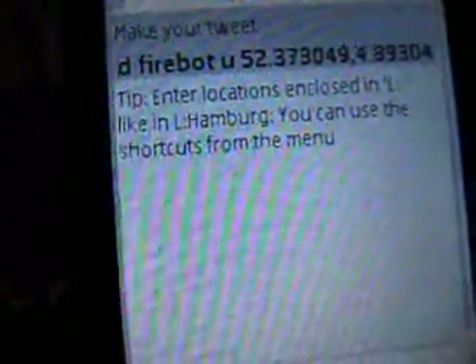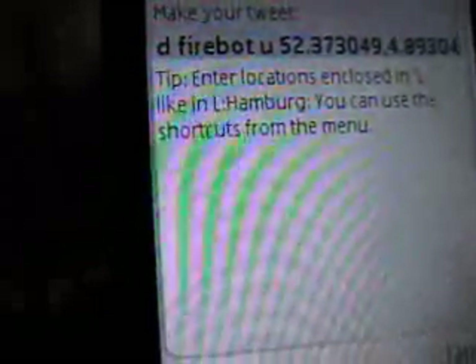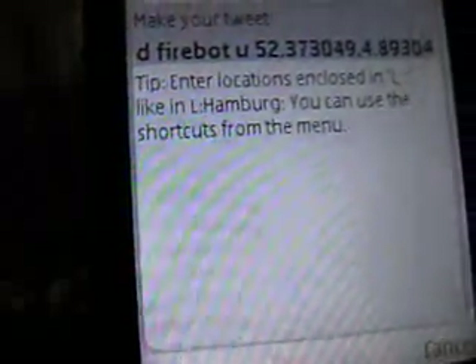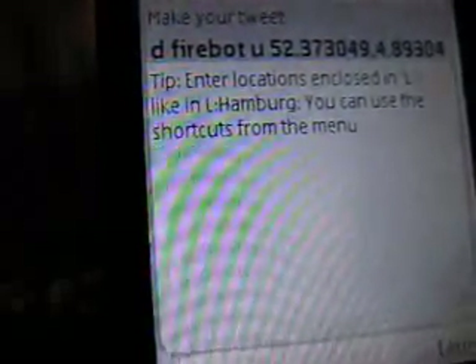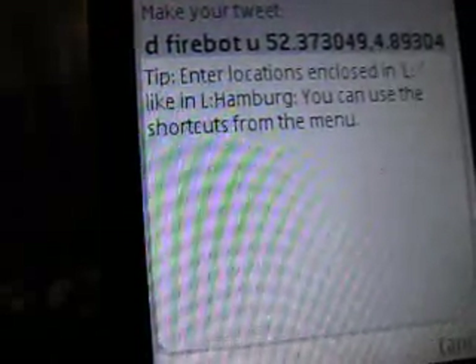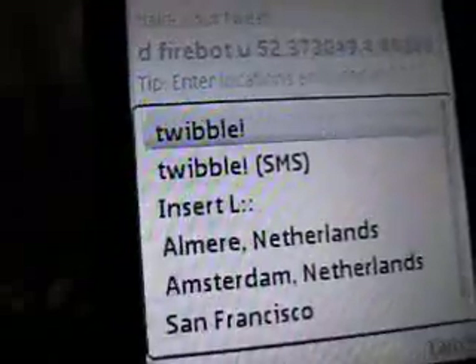First, I'll send my GPS data to FireEagle using Twitter. To do this I'll send a direct message or tweet to FireBot. This is a bot that will take my GPS location and update FireEagle for me. I can use the GPS device in my Nokia N95 or enter my address manually. As you can see here I'm using GPS data, so let's send it out.